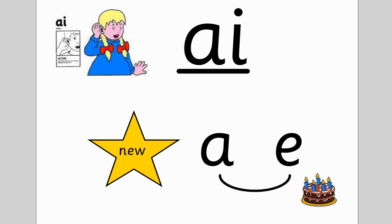Today we're doing another A sound. It's called the split A. When there's an E split from the A, it makes the A say A — like in cake.